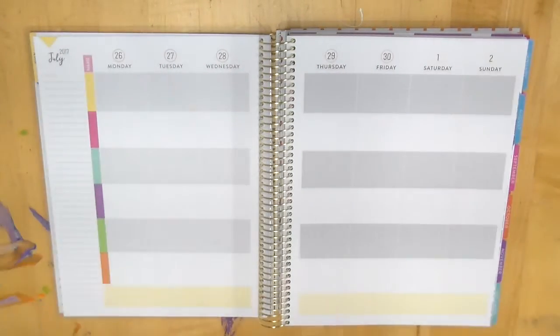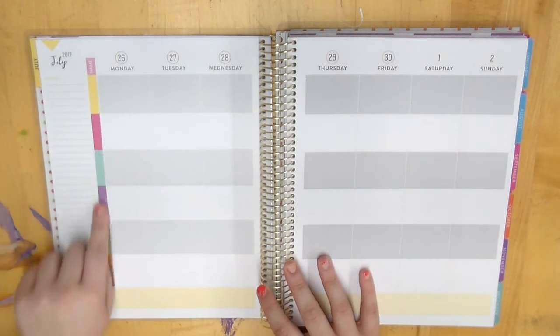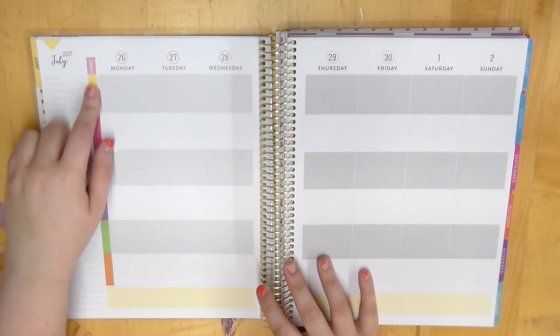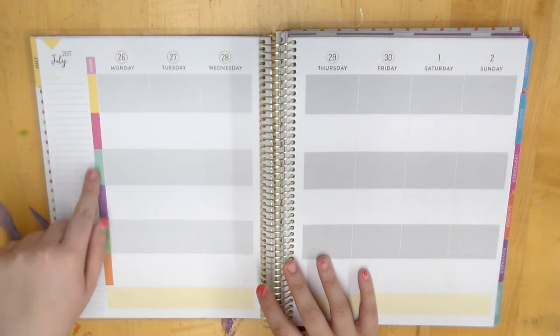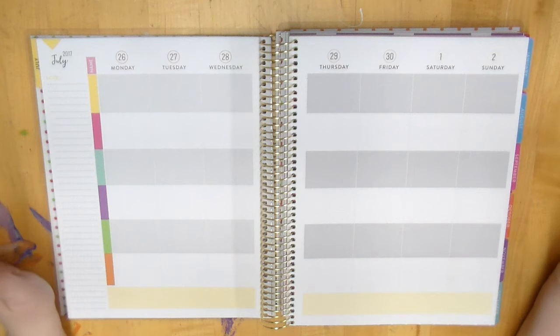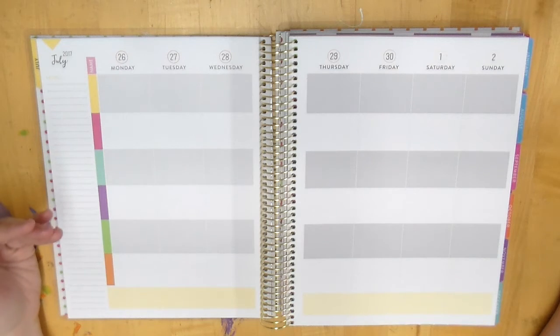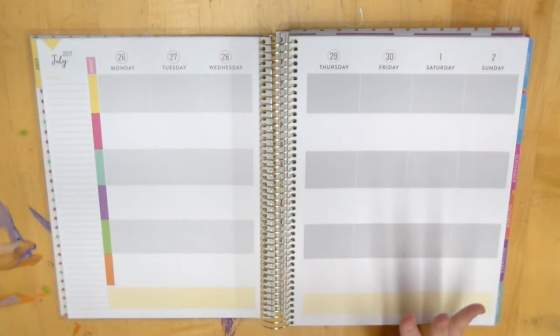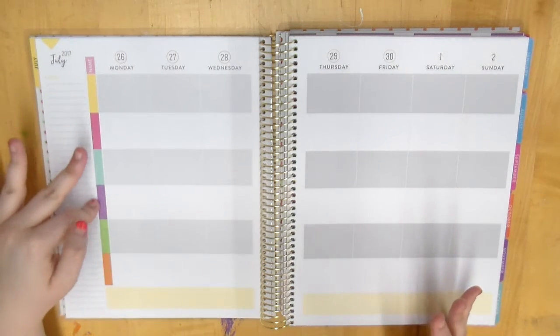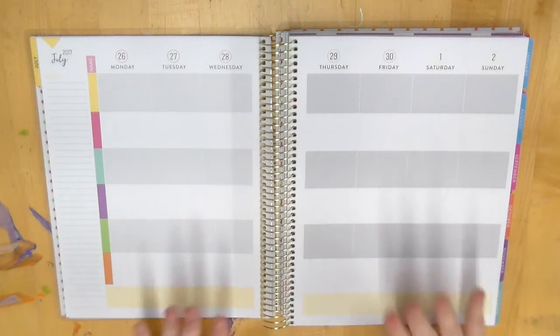The weekly view is my favorite part — it's set up almost like a teacher planner. Instead of periods, you have names, so you can put each family member's name across the top and they each get their own section. If you have a large family this would be very beneficial — a section for yourself, your children, your husband — keeping everybody's appointments together in one place. I think this is super cool.